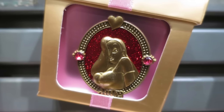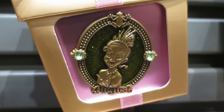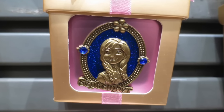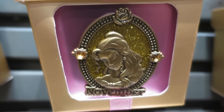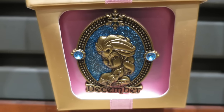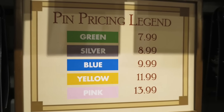My favorite is Jessica Rabbit and she's representing July. In August there's Tiana, Anna is for September, and for October there's Sleeping Beauty herself. My birthstone is November and November has Belle, and of course for December you have Elsa. When it comes to pricing, these pins are $11.99 and they are in the yellow category.